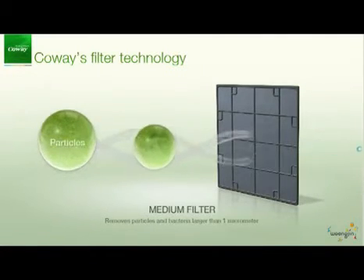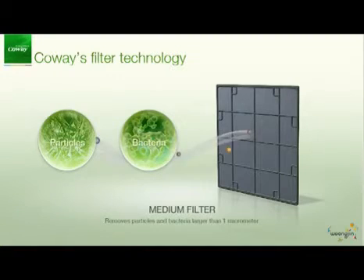The medium filter traps particles, molds and bacteria larger than 1 micrometer.